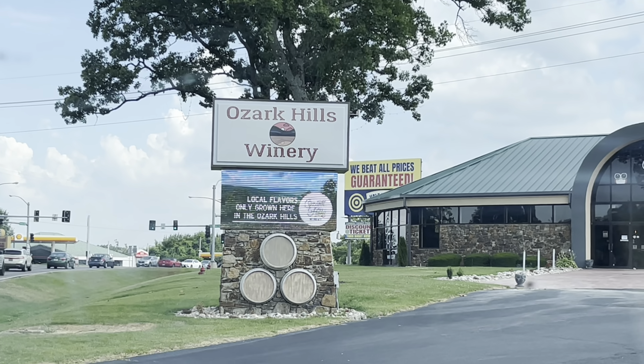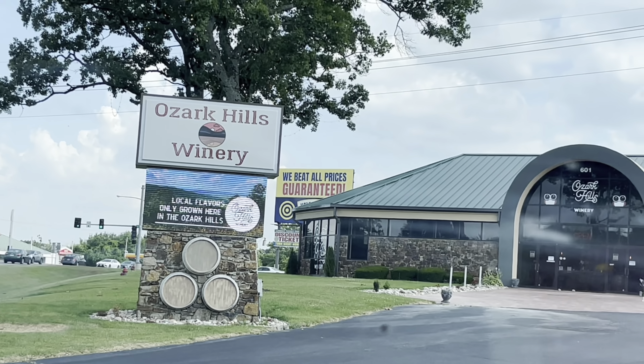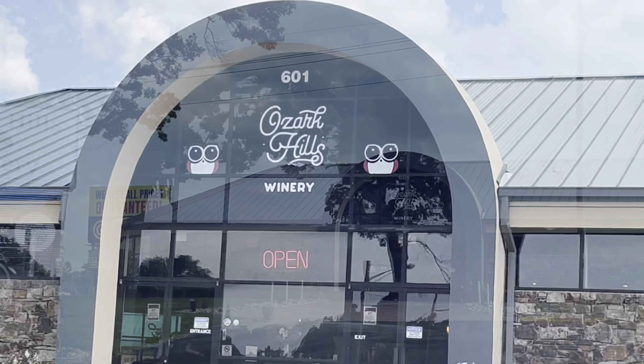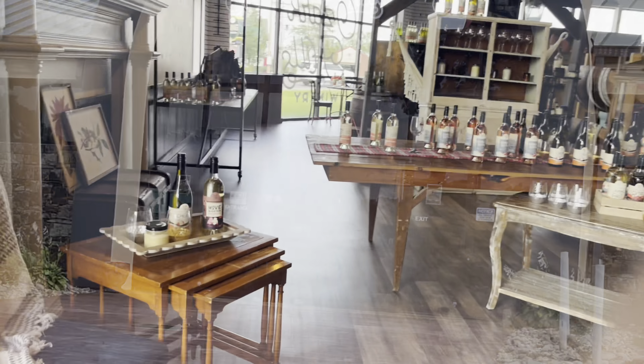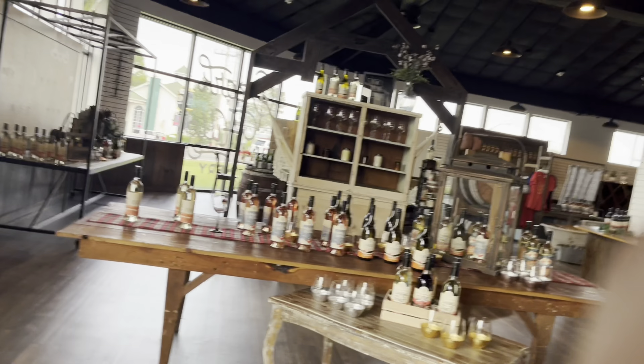I'm here at another wine tasting. I don't know why I'm so attracted to these wine tastings, but I've checked into my room and then I'm wanting to get out and do something. So this is right down from my room.